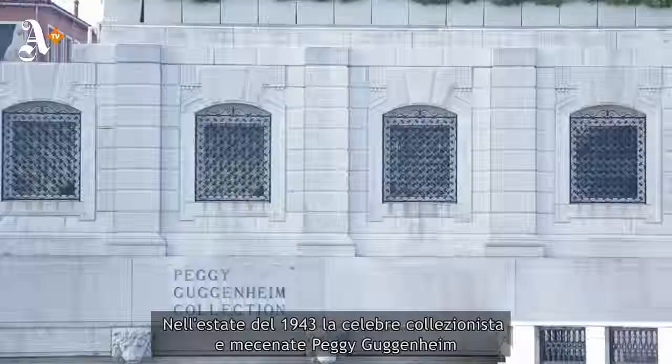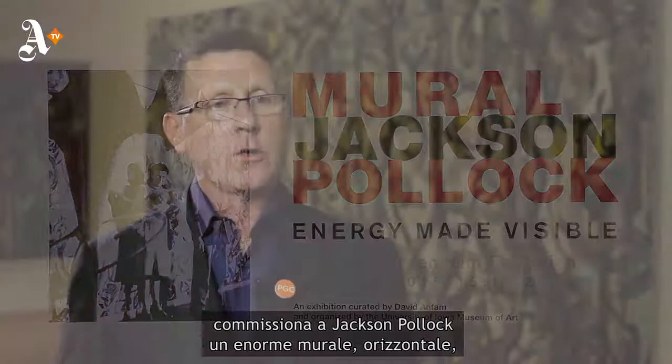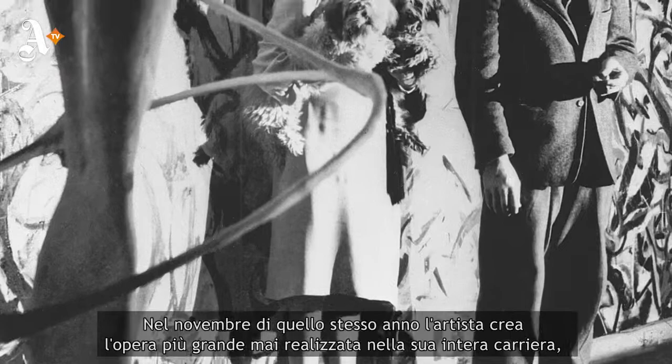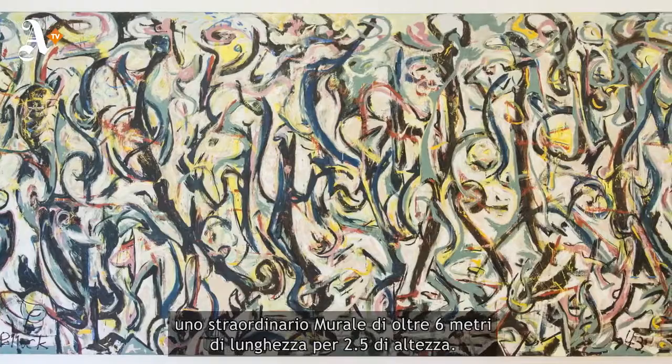In the summer of 1943, the art collector extraordinaire and patron of the arts Peggy Guggenheim commissioned Jackson Pollock to paint a large horizontal mural for the entrance hallway of a duplex apartment on the upper east side of Manhattan. By November of that year, Pollock had created what would be the largest work of his entire career — an extraordinary horizontal processional mural measuring almost 9 by 20 feet long.